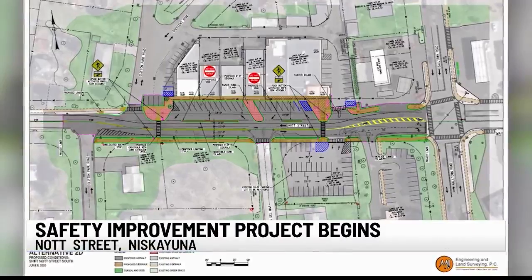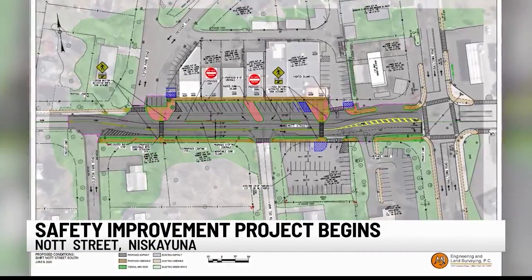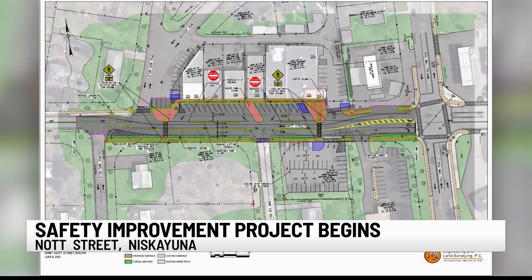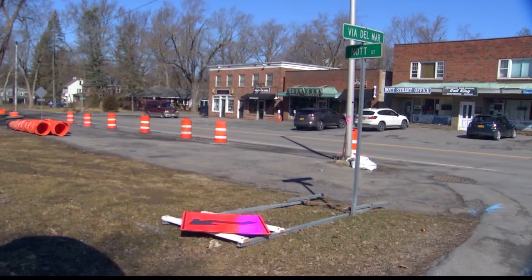The safety improvement plan comes after years of accidents and near misses. The entire road will be shifted 11 feet to create more room for parking, crosswalks, and sidewalks. Better lighting is also included in the four-phase project, with work expected to be completed by the end of September.